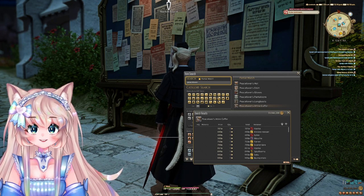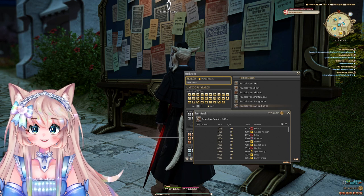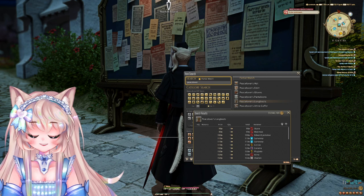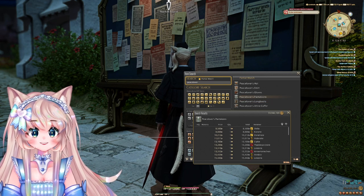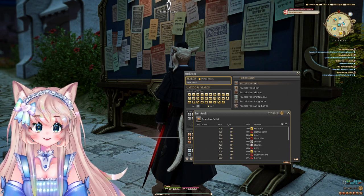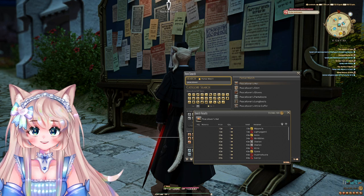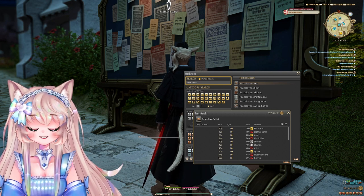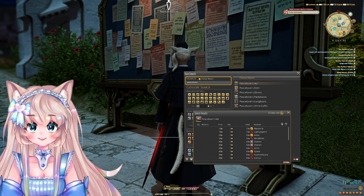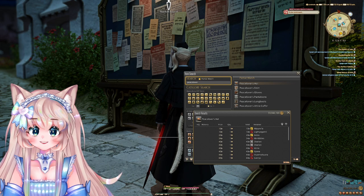The next coffer is the Peace Lover's Attire coffer, at around 800 gil. All the pieces are: the long boots (around 100 gil), the pantaloons (around 9k gil), the gloves (50 gil), the shirt (500 gil), and the hat (10 gil). All in all, you would make 9.6k gil per one coffer, but honestly I would not bother selling the hat for 10 gil — I would just open it up and post the pants. Ideally, you would buy the coffer on the cheapest server on your data center, then post the pants on the most expensive server. But if you don't have 300k gil to drop on a coffer, you can just buy the Peace Lover's one and post the pants.